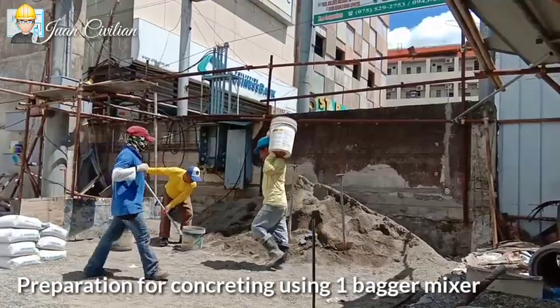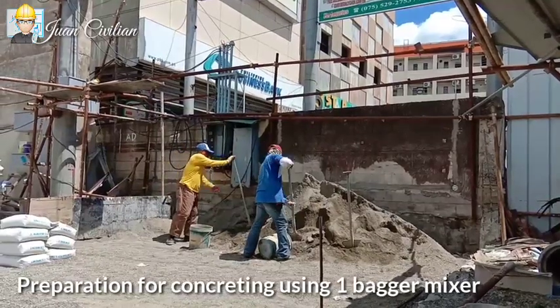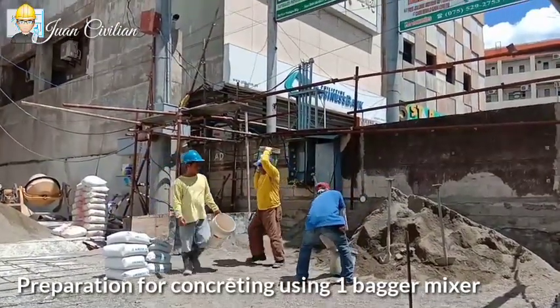There are two major parts of concrete: paste and aggregates. Paste consists of cement, water, air void, or with any admixtures. Aggregate is composed of sand and gravel.